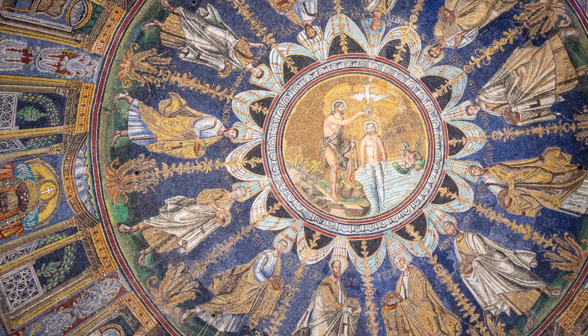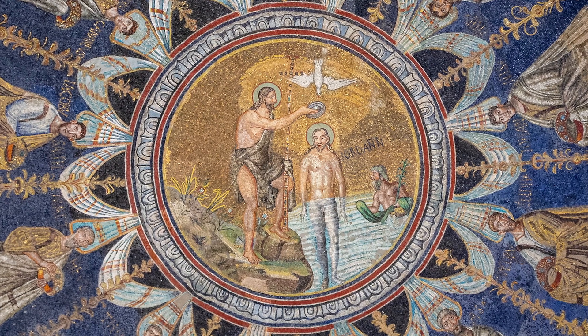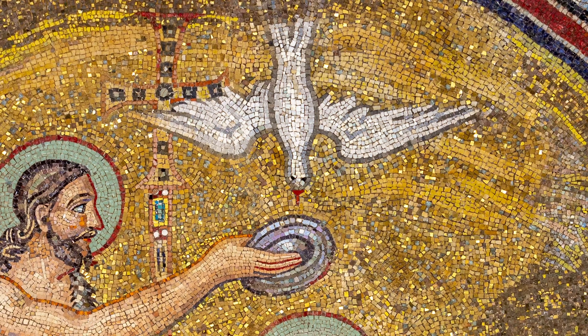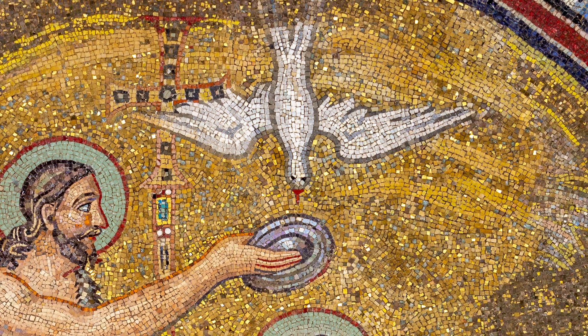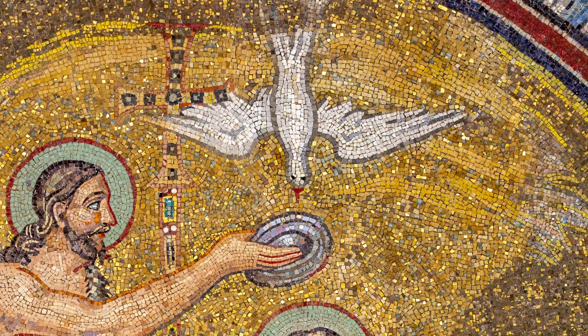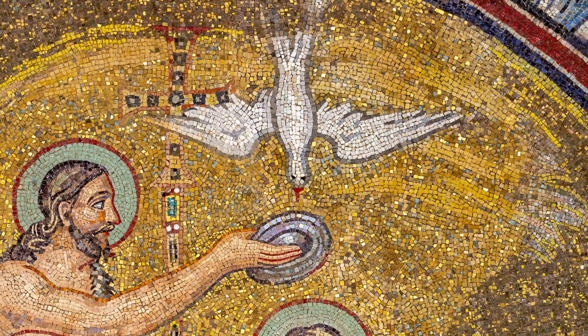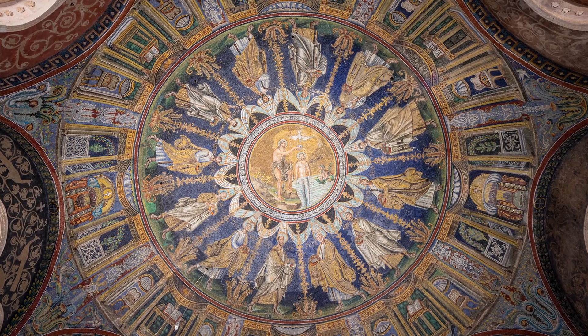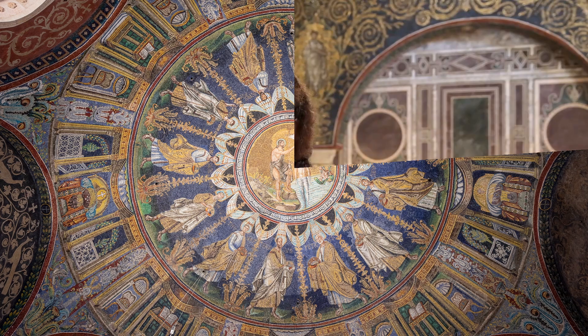If you look closely at the central part of the dome, you can see Jesus Christ with John the Baptist having his baptism. John the Baptist is pouring water on Jesus Christ, and there is a dove flying towards them — the dove represents the symbol of the Holy Spirit. Around Jesus Christ and John, you can see the 12 apostles. Which apostle is Saint Peter? I can help you out: he has got a white beard!